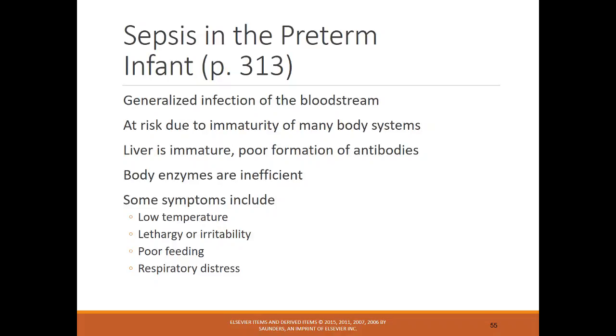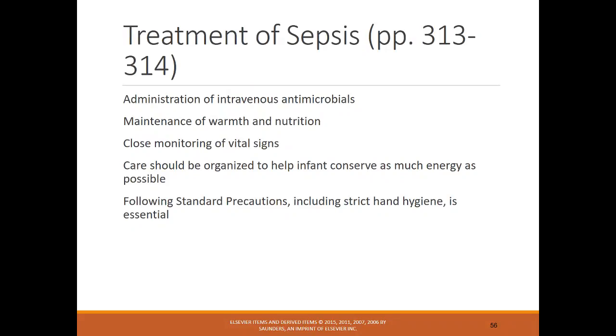Sepsis in the infant is a generalized infection of the bloodstream and can occur for multiple reasons — from procedures in the NICU or from a maternal infection passed to the infant. Symptoms include low temperature, lethargy or irritability, poor feedings, and respiratory distress. Treatment includes IV antibiotics, keeping the infant warm with adequate nutrition, frequent vital sign monitoring, cluster care to conserve energy, and strict hand hygiene.